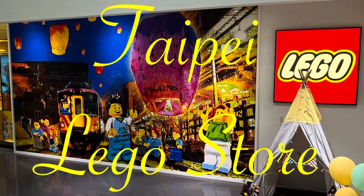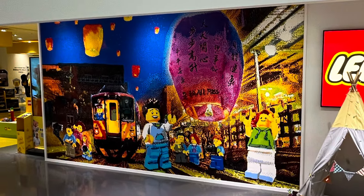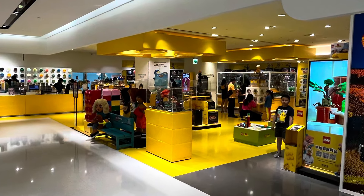What's going on guys, Dr. Bricks here back with another video. Today I have a special video all the way from Taipei, Taiwan. I went there for a conference and this shop was awesome — it had the best Pick-A-Brick wall ever.